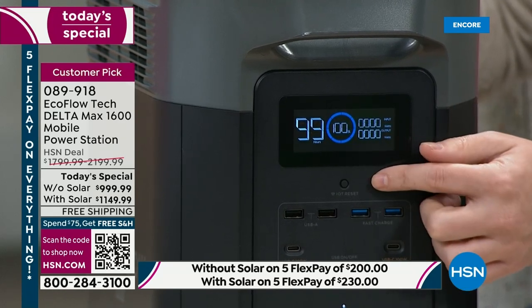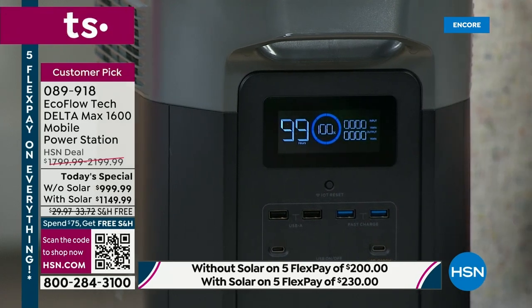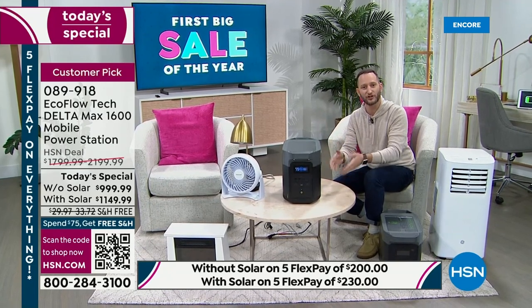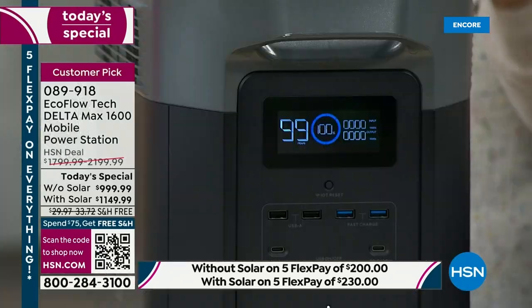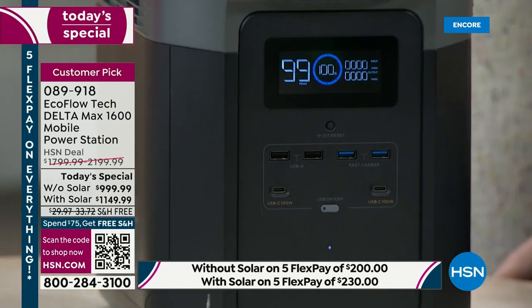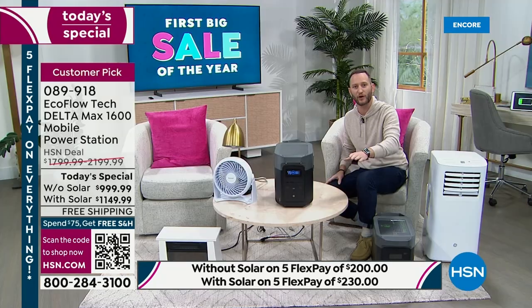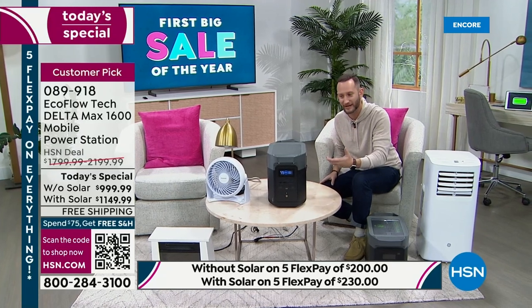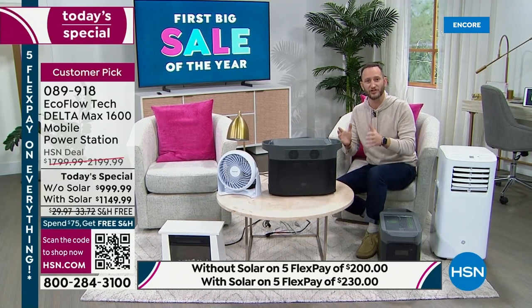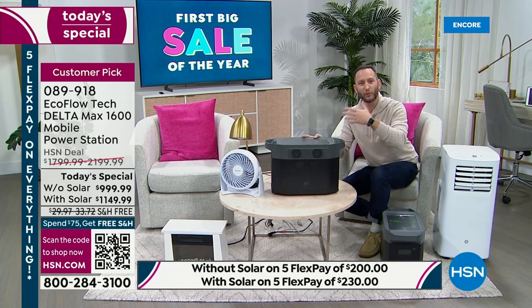This little black button in the middle activates built-in Wi-Fi. So if you've got this in the basement for your sump pump, you don't need to walk down all the time to check the display. You can hook it up to an app on your phone or tablet to remotely monitor it from anywhere in the world. Even if you're out of town and you lose power, you can check the status of your backup power source remotely. Fast-charging USB ports, regular USB, and USB-C are all here too.